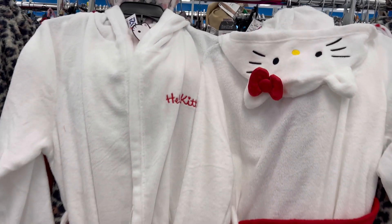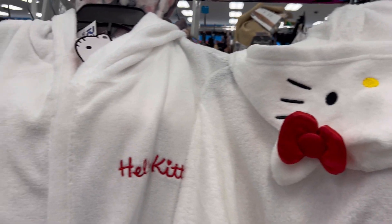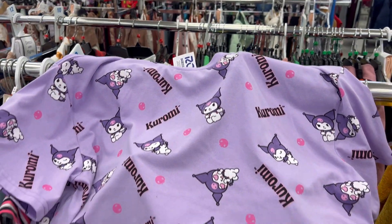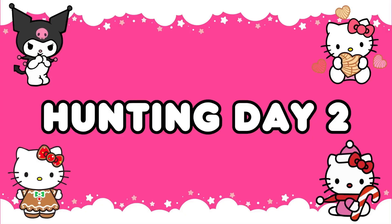Next I headed to Ross. They had this Boss Babe water jug that I thought was cute, and I found the Hello Kitty robes! I ended up grabbing one for me and one for my friend, but they were a little pricey at $19.99 — I thought they would be around $14.99.